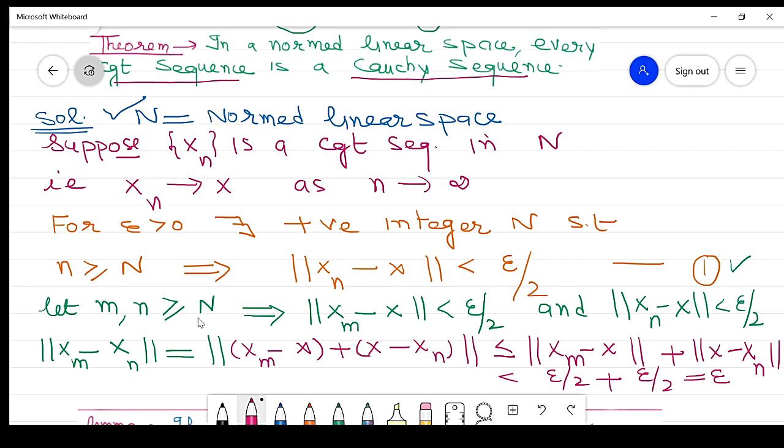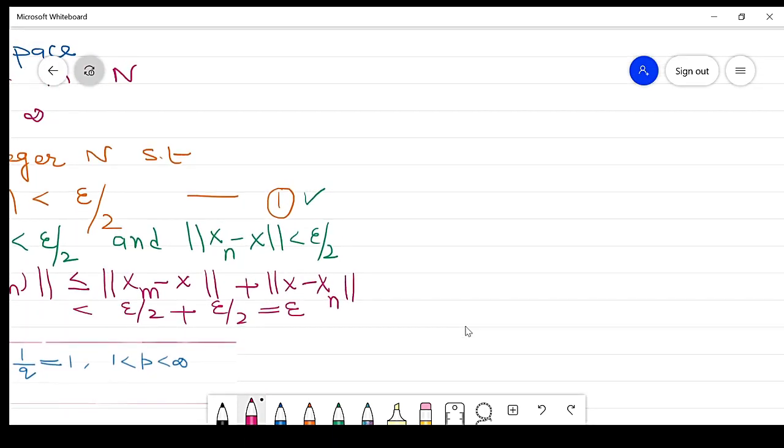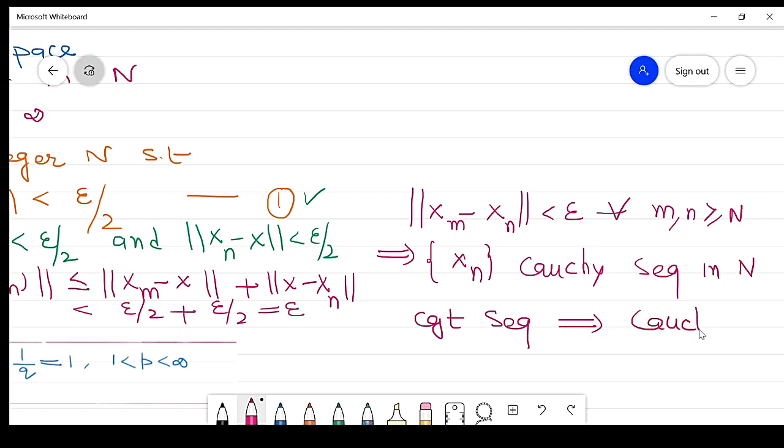This holds whenever m and n are both greater than or equal to N. So the norm of (xm minus xn) is less than epsilon for every m, n greater than or equal to N. It follows that xn is a Cauchy sequence in N. Therefore every convergent sequence is a Cauchy sequence, though the converse is not necessarily true.